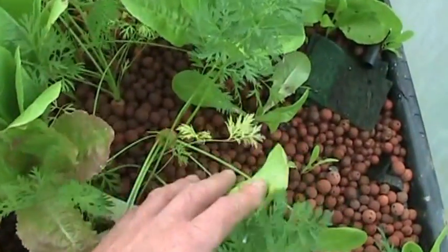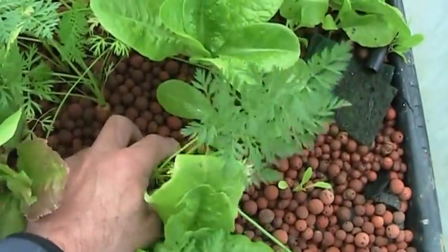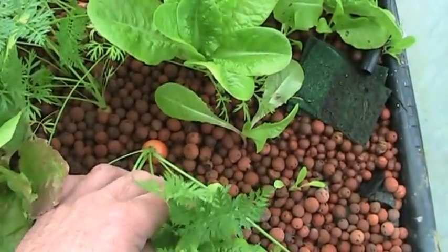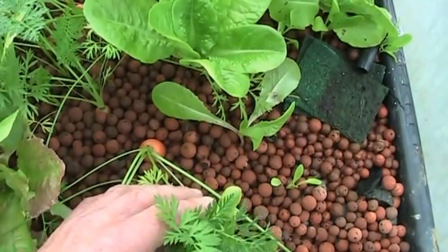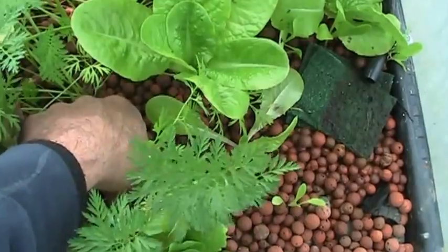Looks like I got some carrots ready to go. I haven't pulled any up yet, so this is the first one here. I'm thinking they're going to be kind of weird looking just because my bed isn't very deep, so let's pull this thing out.